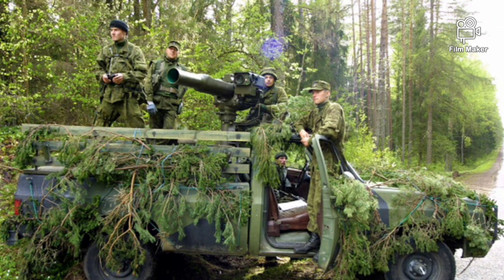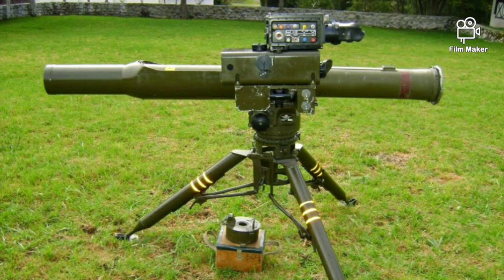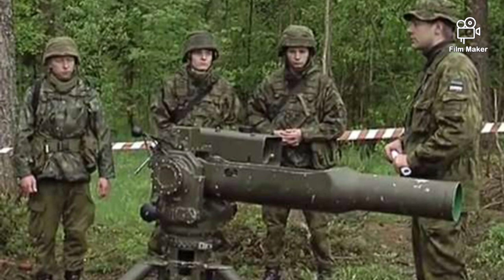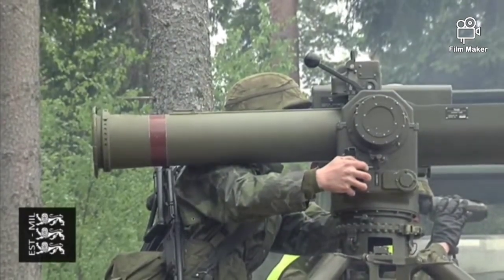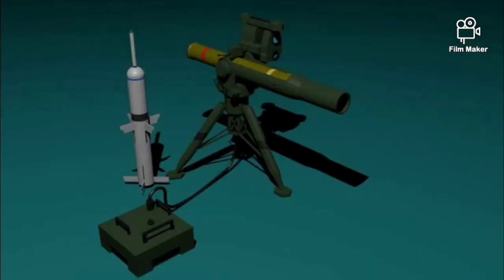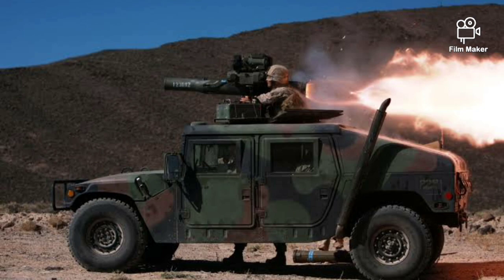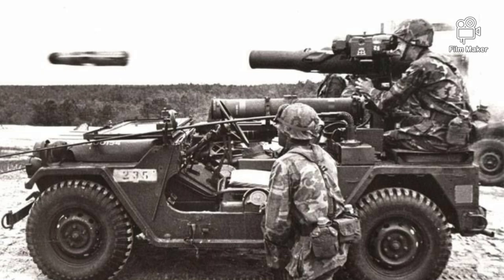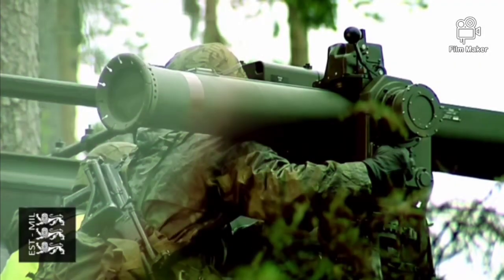Though it is easily confused with the BGM-71 TOW at first glance, the MAPATS has a different guidance system — it is a laser-guided missile. The original warhead was capable of penetrating 800mm of steel armor, adequate to defeat any tank in service in the mid-1980s. Examples made from the early 1990s onward were rearmed with a tandem shaped-charge warhead capable of defeating 1,200mm of steel armor after explosive reactive armor — enough penetration to defeat almost any tank in service today. This missile has a range of 4 kilometers.